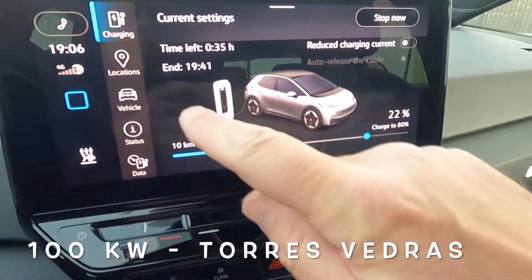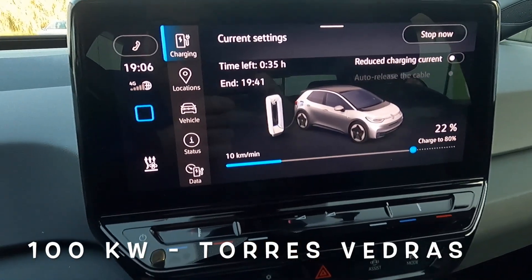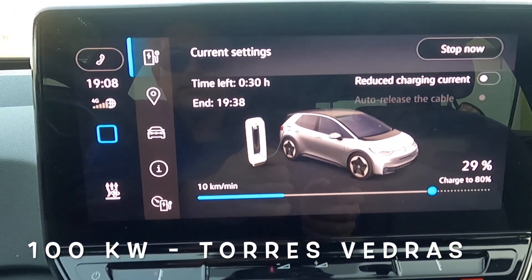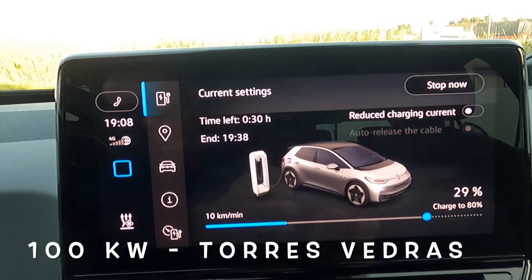We're already at 22 percent and it's 7:06. I think this is going to go very quickly. There are 30 minutes left to 80 percent.